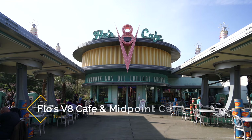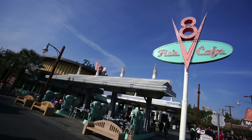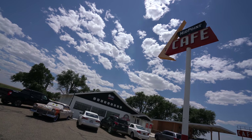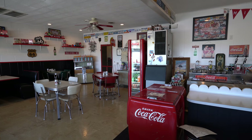Heading on to Flo's V8 Cafe, I didn't really see anything on Route 66 that resembled the cafe itself. However, supposedly the Flo character was based on one of the owners of the Midpoint Cafe. The interior of Flo's looks a lot like an old school diner, and that is similar to what the Midpoint Cafe looks like in Texas as well.